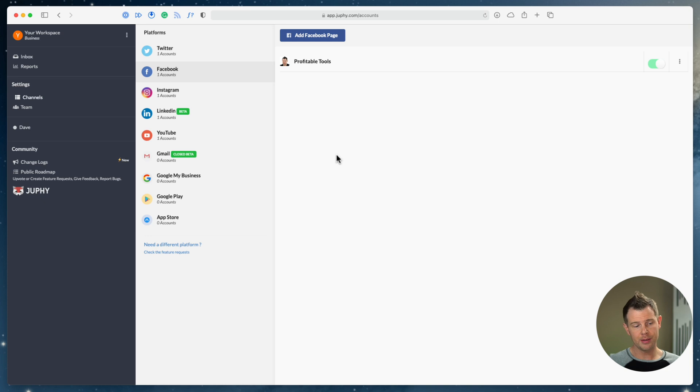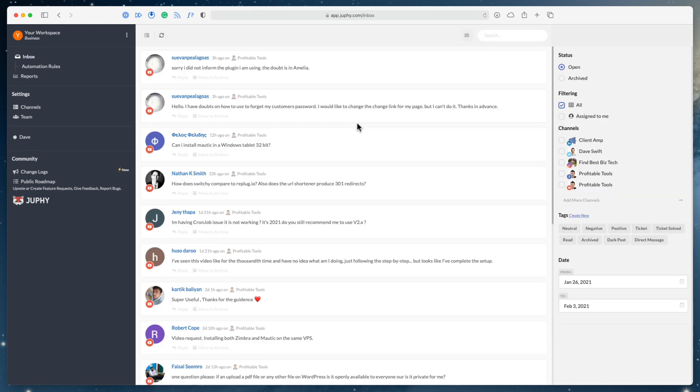I have not gotten signed up for the Gmail closed beta yet so I can't demonstrate that. I also don't have access to a Google My Business, Google Play Store, or App Store account to link up and show you. We'll have to get by with these mainstream profiles, which I think is what most people are going to want to use anyway.